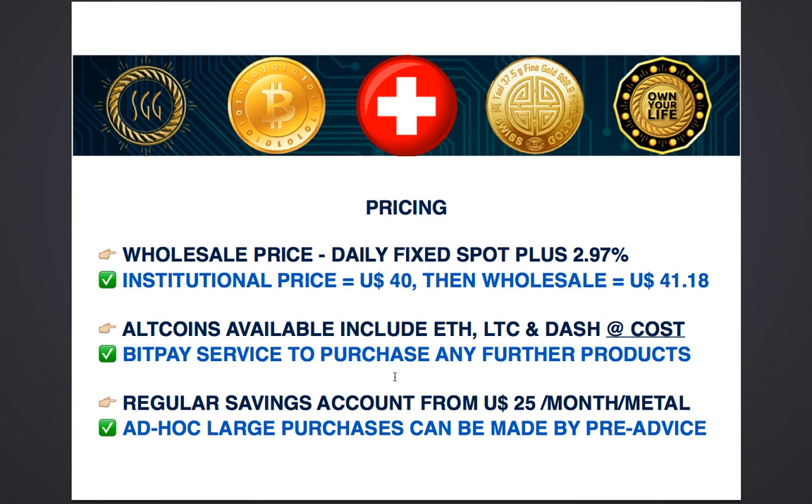You can also set up a regular savings account from just $25 a month per metal, either gold or silver, and accumulate at wholesale prices without paying any additional charges away from our wholesale pricing mechanism. If you wanted to purchase gold and silver randomly, just pre-advise our back office and you can put in larger amounts of money and buy gold and silver accordingly.